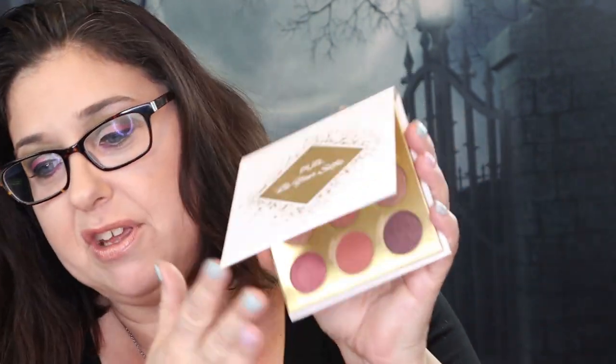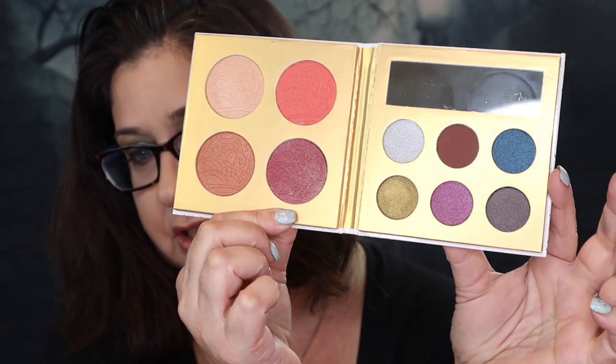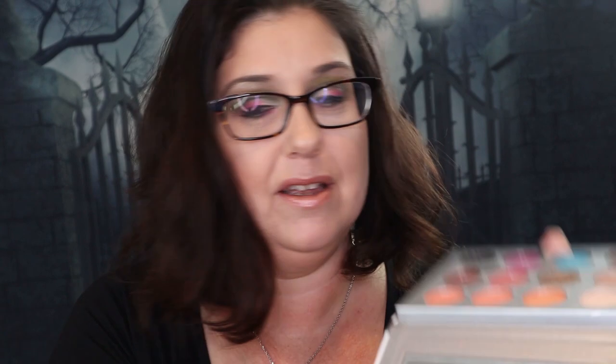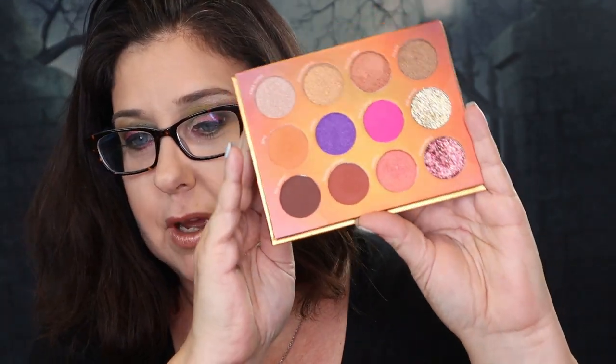Next, we have this Pure Be Your Selfie palette. I have used this one a lot - this is a maybe, I'm going to keep or get rid of, so I'm going to put that to the side. Next is the Pure Midnight Masquerade palette. I am not going to use this palette - it's got a highlighter and some blushes. Next, I have the BoxyCharm Pure - this is the first palette I ever received from BoxyCharm, and I do love the colors. It's got gel colors. Next, we have the Pure Festival palette - another very pretty palette that also came from BoxyCharm.